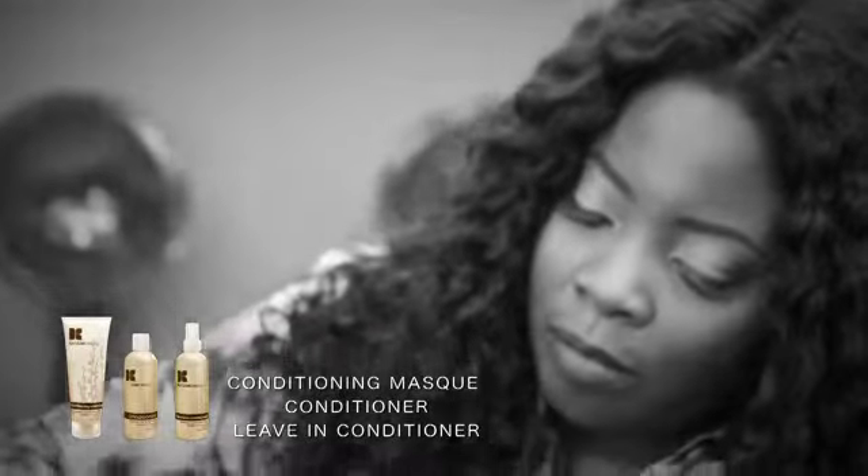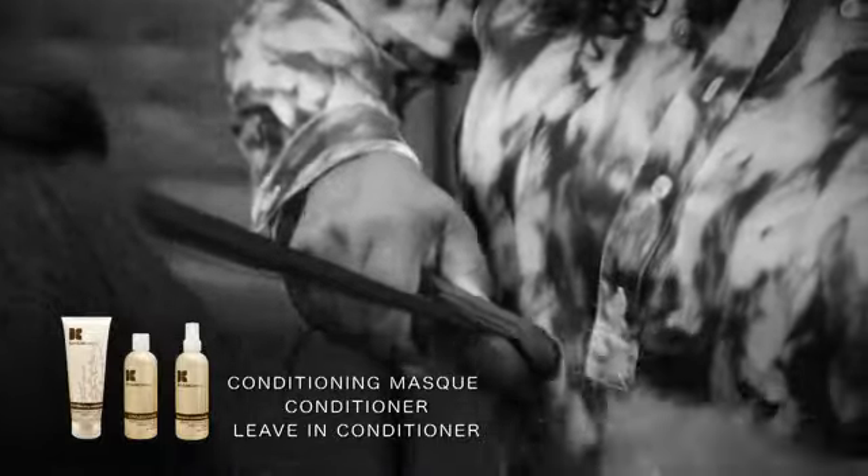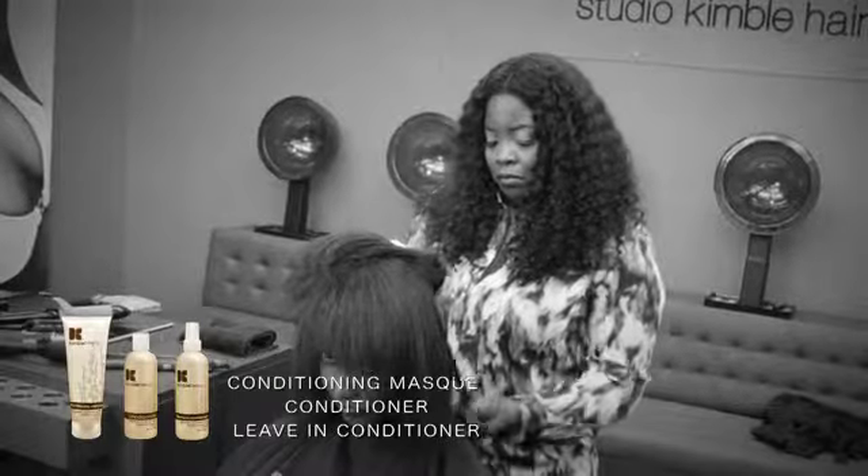I always suggest a great leave-in conditioner. The Brazilian nut oil and acai berry leave-in conditioner — you want to use that every time you blow dry your hair. So after you wash it, condition it, then use the leave-in conditioner. It's extra protection and keeps your hair in great condition.